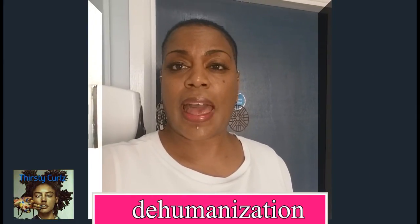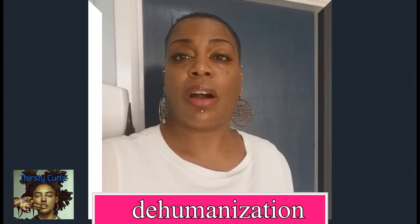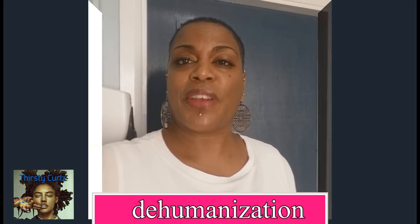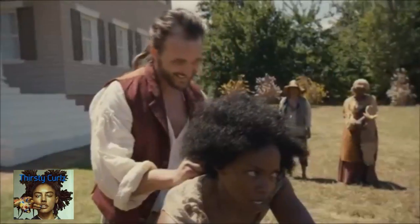Her hair was often used as a method of punishment to keep her in line, make her feel inferior and unattractive.